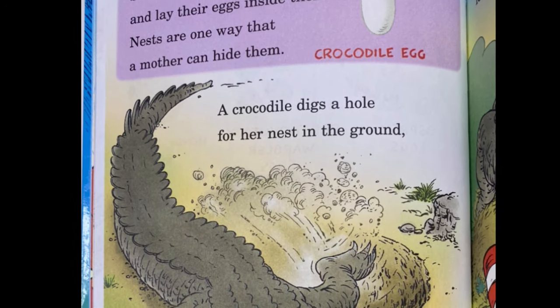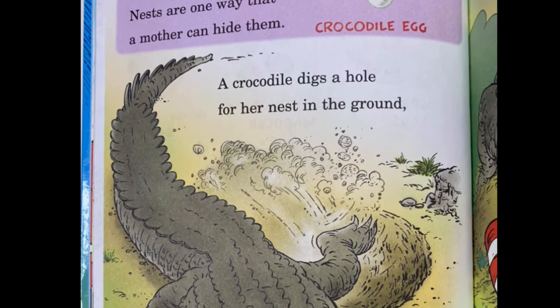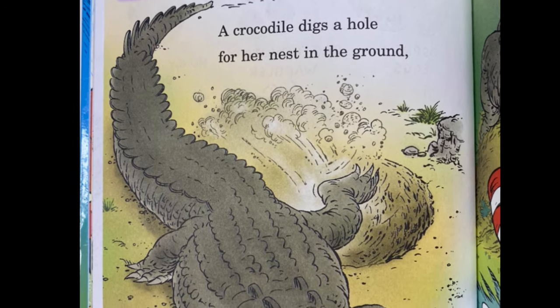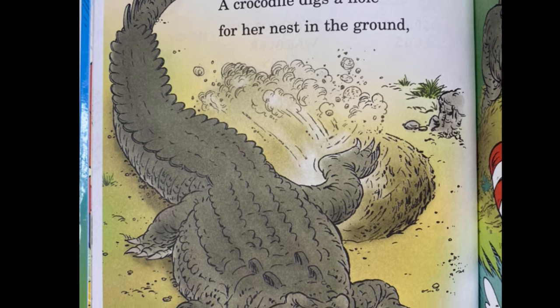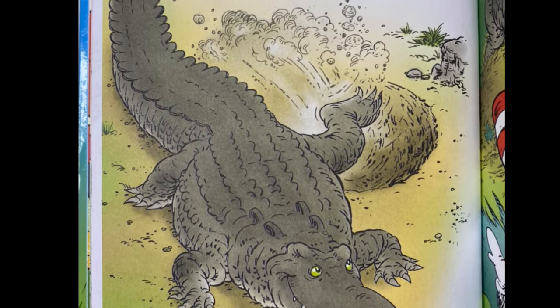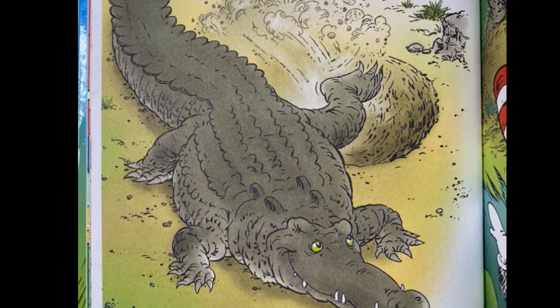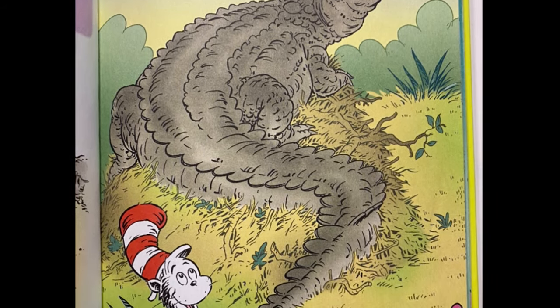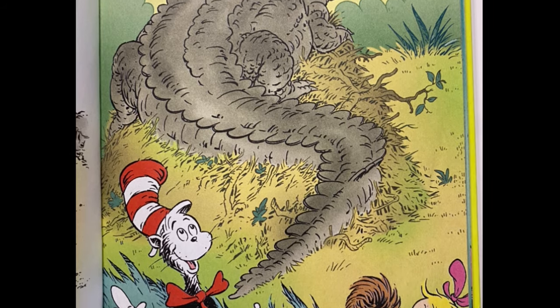Some mothers build nests and lay their eggs inside them. Nests are one way that a mother can hide them. A crocodile digs a hole for her nest in the ground, then covers it with dirt, leaves, and grass in a mound.